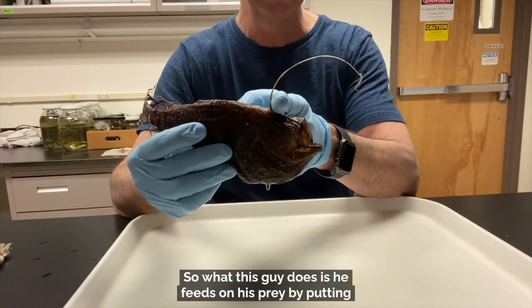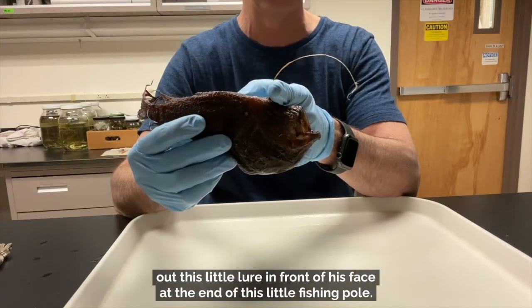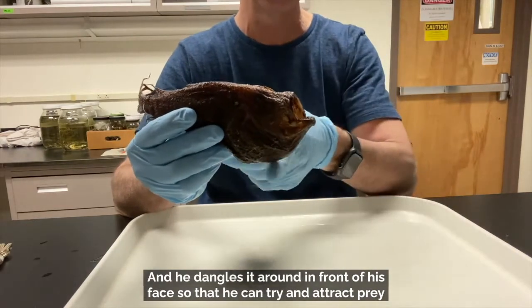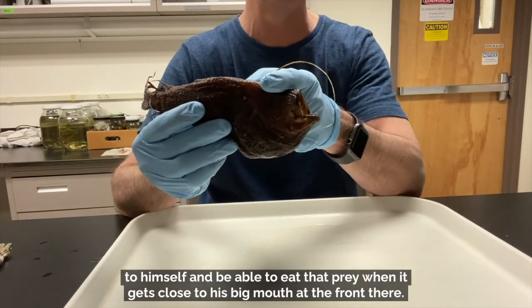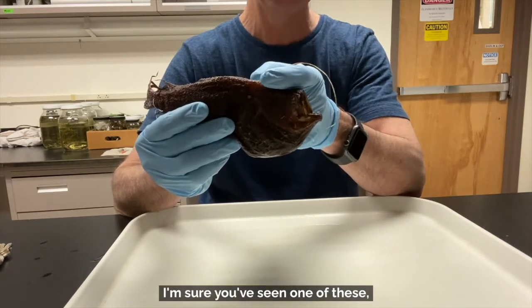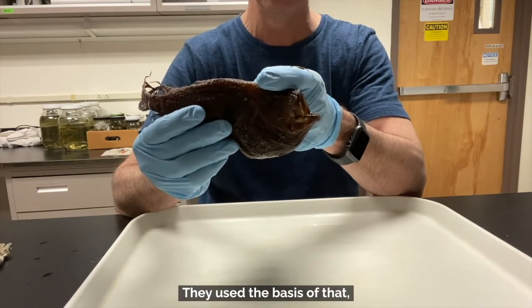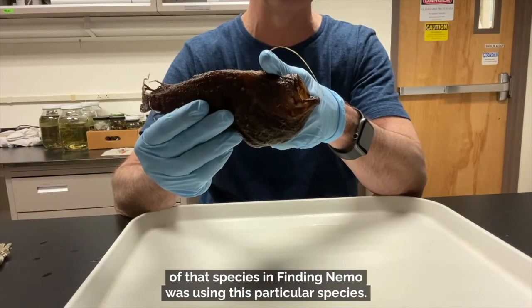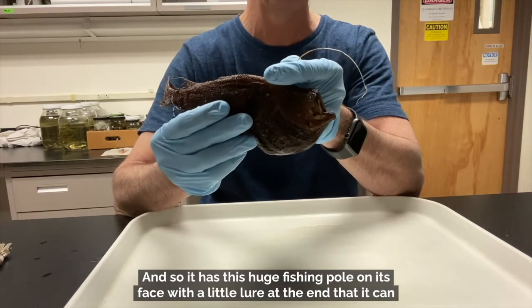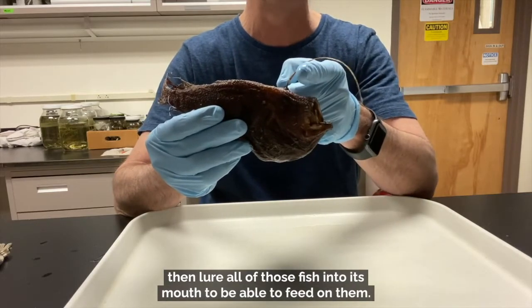I'm sure you can see that against my shirt. What this guy does is feed on his prey by putting out this little lure in front of his face at the end of this little fishing pole, and he dangles it around in front of his face so that he can attract prey to himself and eat that prey when it gets close to his big mouth. I'm sure you've seen one of these species in Finding Nemo — that film used this particular species as its basis.